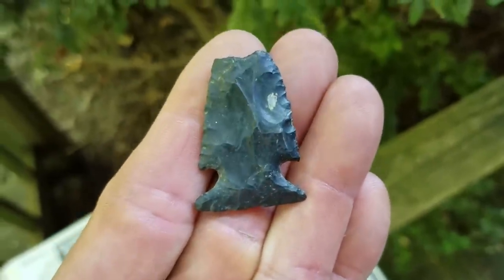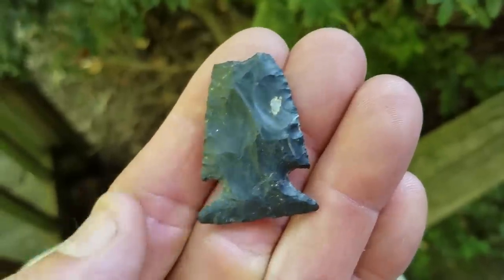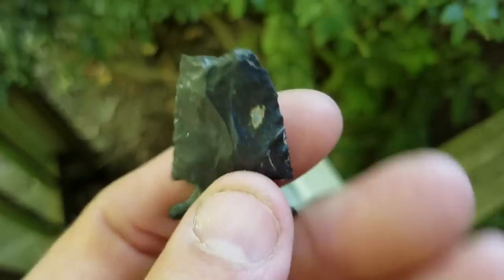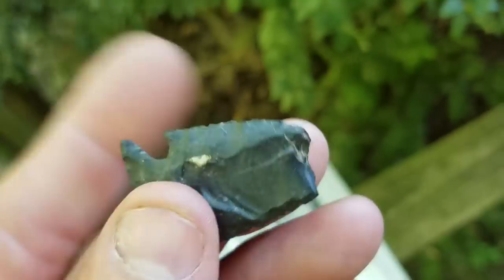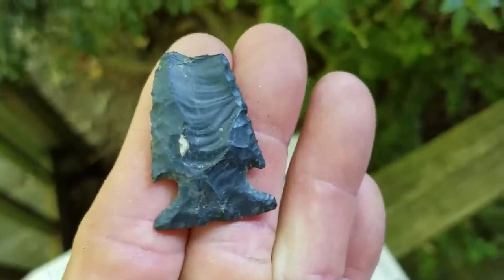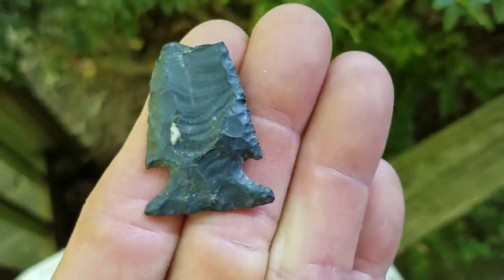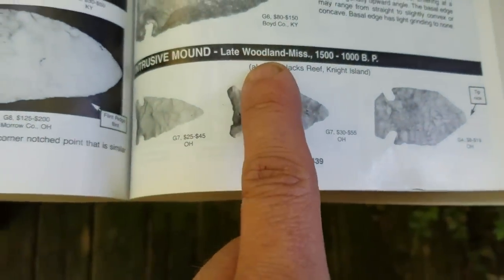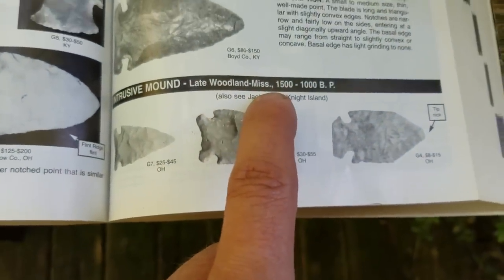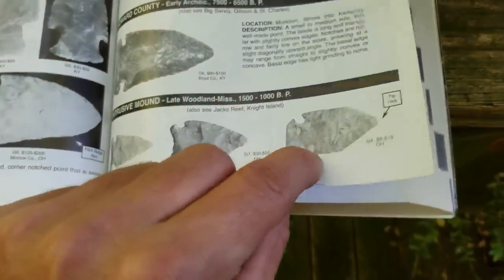Here's this Jack's Reef point. Honestly, I would call this an intrusive mound point. It's a shame, but it's a classic impact - that could be in a book for the impact fracture. Look at the impact channel. It's just classic impact fracture. And you can see here - intrusive mound, late woodland to Mississippian, 1500 to 1000 years before present. It's kind of the pentagonal form there.